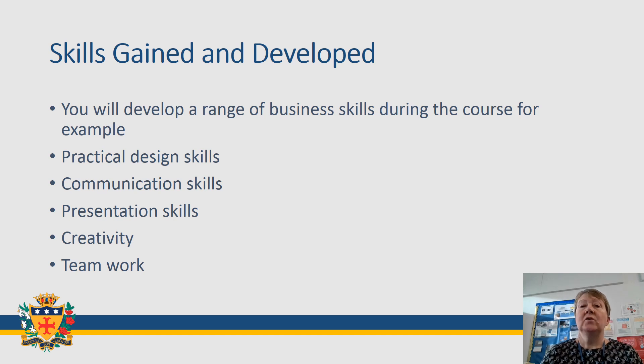There are a number of skills that you develop with any GCSE course, but in business there are a lot of practical skills that you'll learn, particularly design and creativity skills, because you'll need those to develop your product. You also need to pitch your idea to people, which involves developing communication skills, and you'll need people in your group to help you come up with ideas, which will involve teamwork.